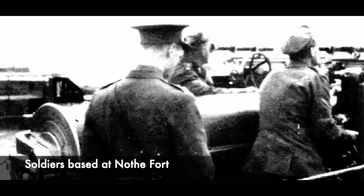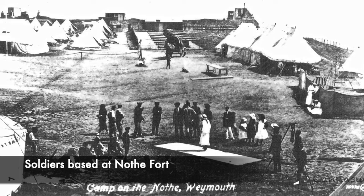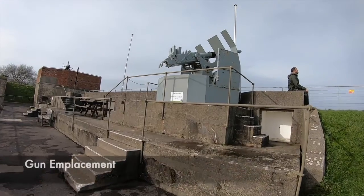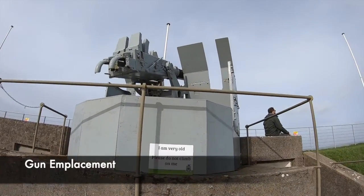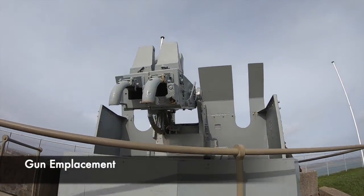When the war began in 1914, Nothe Fort was fully manned. By 1916, the threat to shipping in the Portland area was considered minor, so the guns were removed and placed elsewhere. It wasn't until 1929 that guns were installed again at the fort. These were used for an annual training drill, and exercises would be carried out by an artillery unit and the navy to simulate attacks.